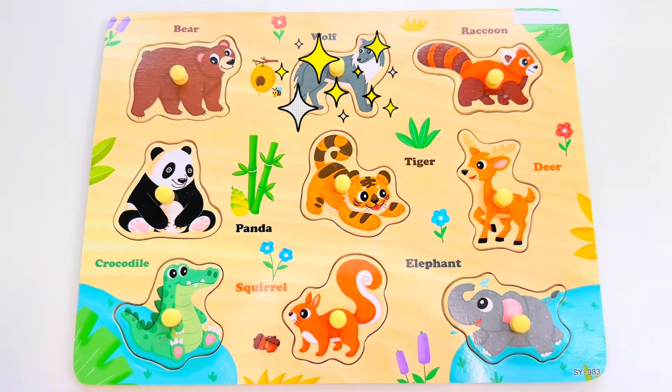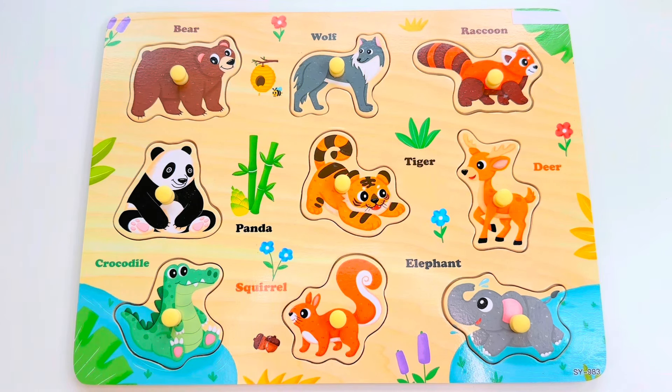And we finished our animal puzzle! Good job learning, everyone. I'll see you again in my next video.